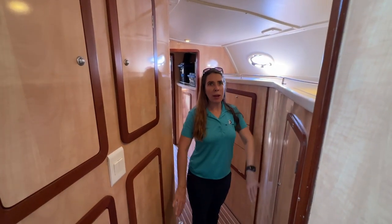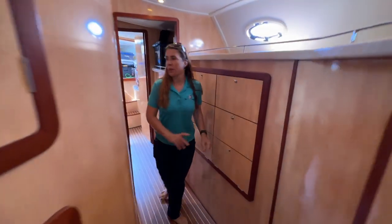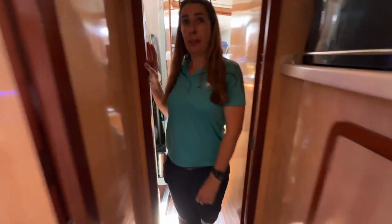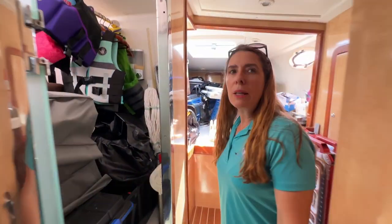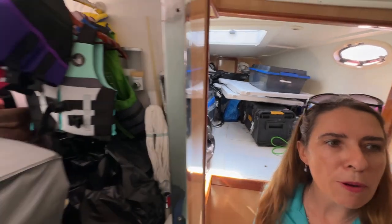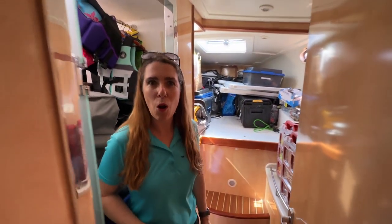In the starboard companionway we have overflow pantry space and tool storage. Moving all the way forward to the fifth cabin — it's currently being used for tools and overflow, but this boat certainly has the payload to take everything you want to take on board for the long haul.